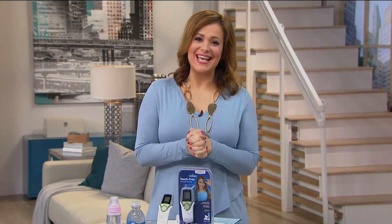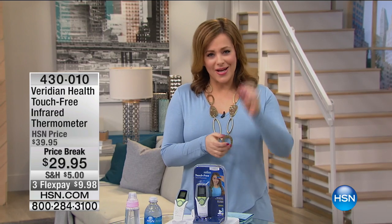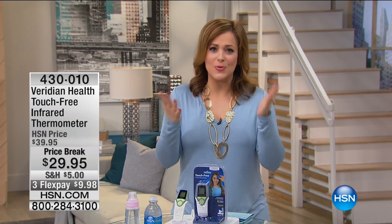Good morning and welcome to HSN. I'm honored to be shopping with you. We have an hour of healthy innovations, and we want to get started because hopefully we will make your life just a little bit easier. Maybe it'll just be an informative hour for you, but I hope you stick with us.